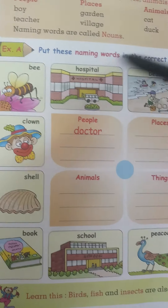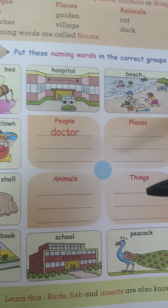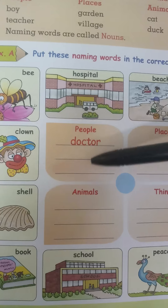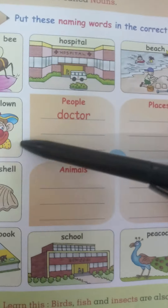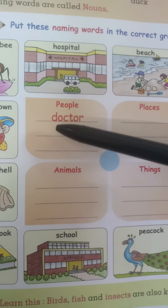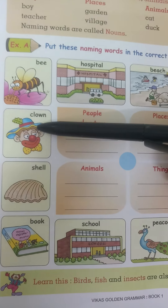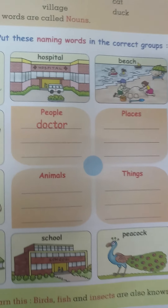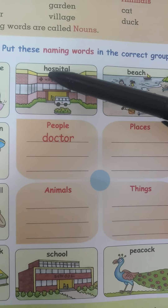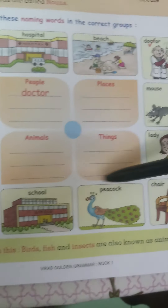People are called doctor, lady, and who else is a person here? Clown. So write C-L-O-W-N, clown. Places are: hospital — spelling is given — beach, and school.